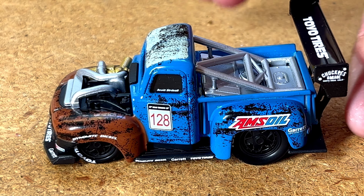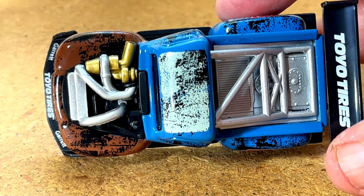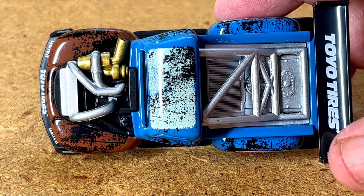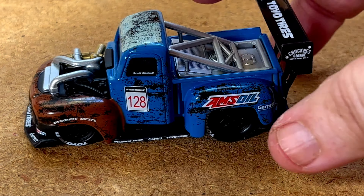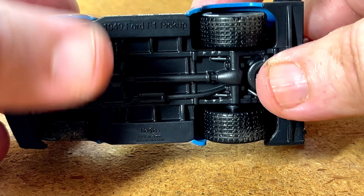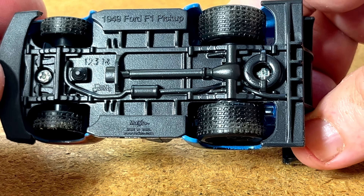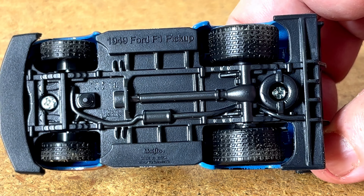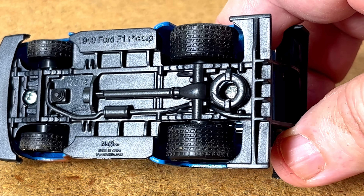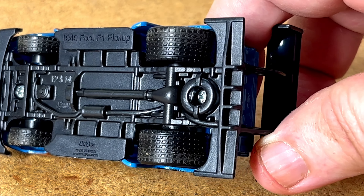Let's flip her over on her side — very nice truck. Now flip it onto the bottom and see what we've got. Got a couple of copyright markings, some decent modeling on the bottom, actually got a muffler and a diff.